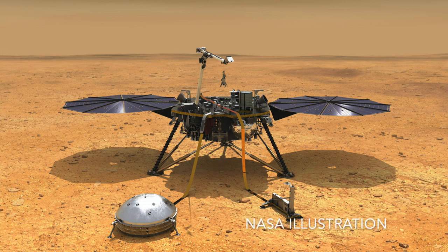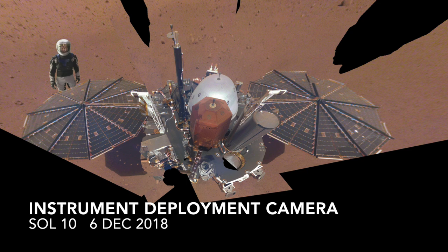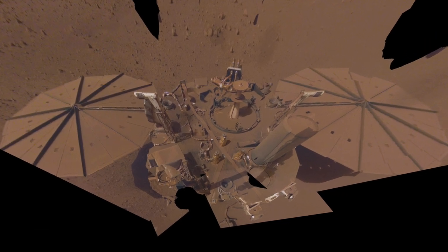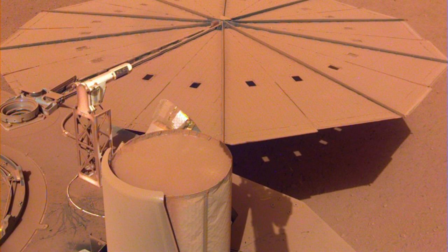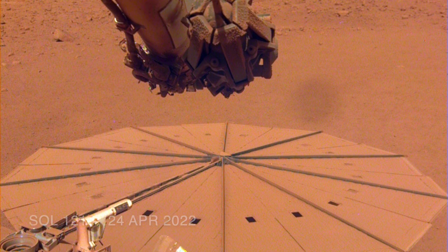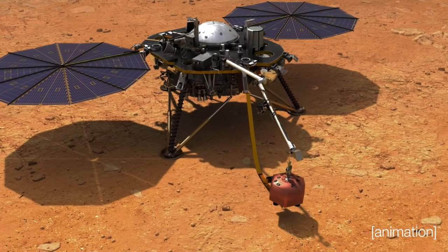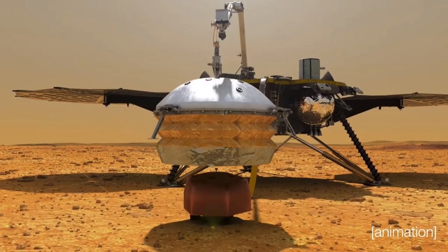Those shiny new solar panels produced nearly 5,000 watt-hours of power per sol at the start of the mission. But over the years they've collected dust, dragging the power output down to less than 500 watt-hours per sol. Now, with a dusty haze over InSight obscuring the sun, the power has dropped to a meager 275 watt-hours per sol, forcing the team to shut off the key science instrument — a seismometer for measuring marsquakes.